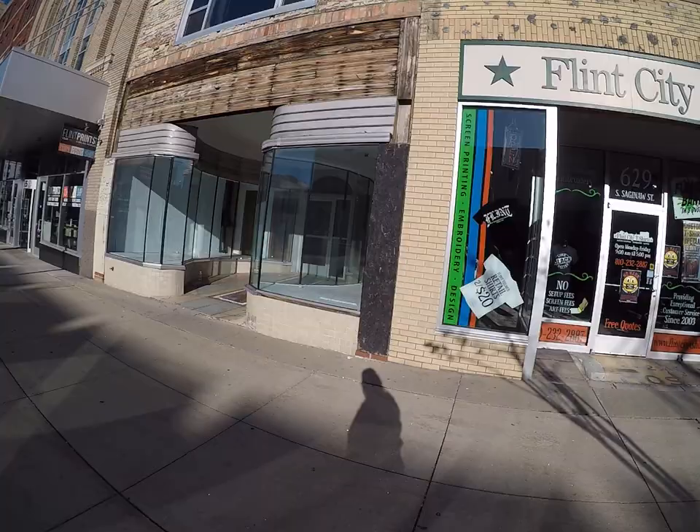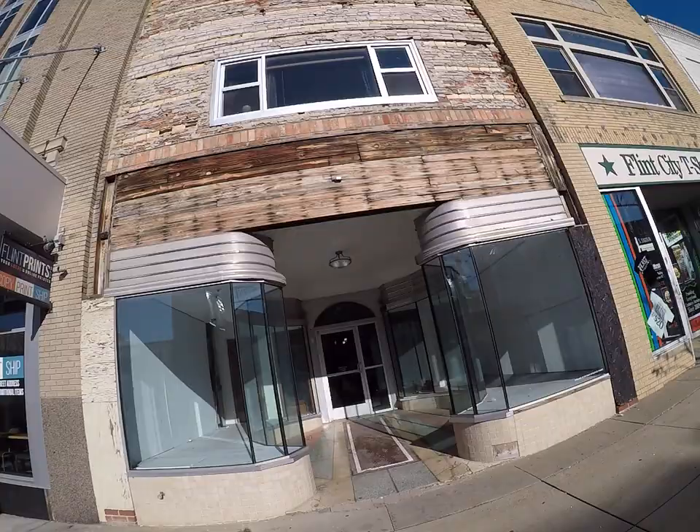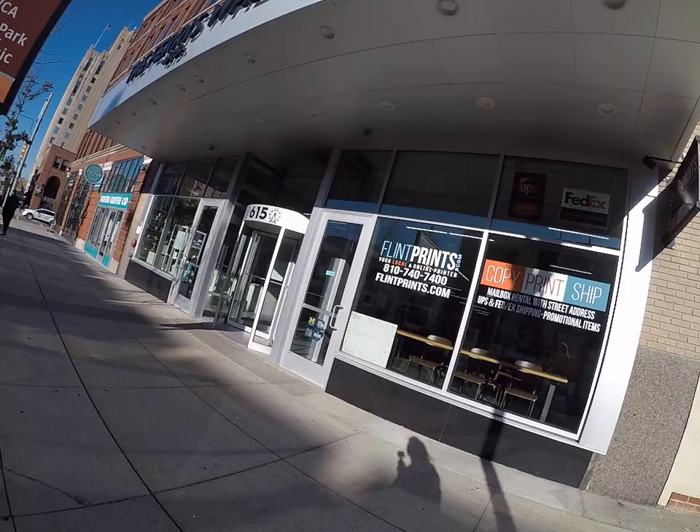Of course we have some empty buildings too. This one is now The Ferris Wheel — Flint Prints, a copy and print shop. And we have Foster's Coffee here as well.